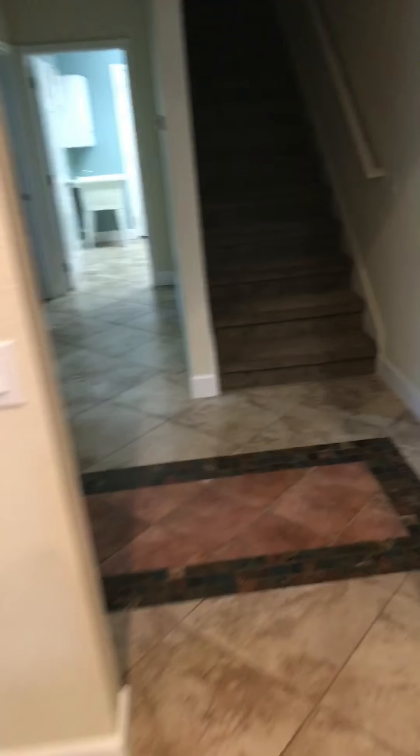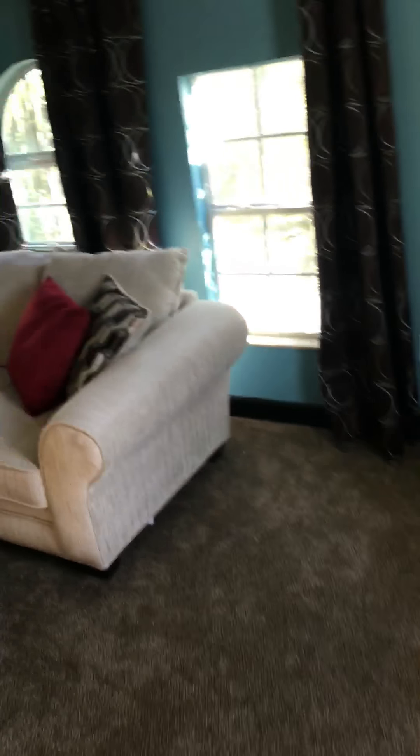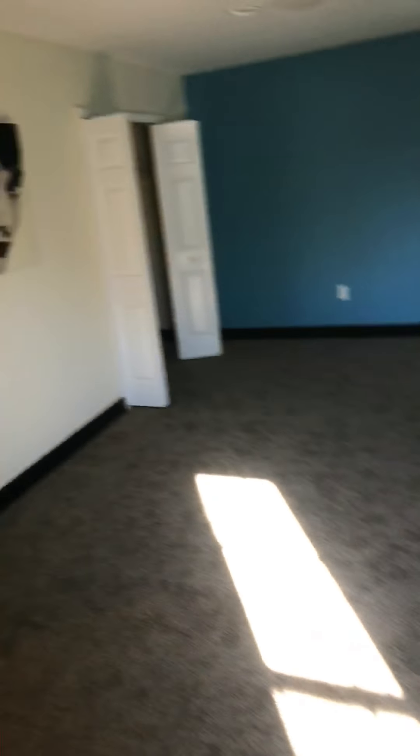I'll go ahead and take you upstairs. When we go upstairs, the carpet's in really good shape — it's like a dark brown. When I hit the top of the stairs I feel the heat, so I'm not sure if the AC is off. But this is a giant bonus room; as you can see they just have a couch in it right now, with a closet and a full bathroom.